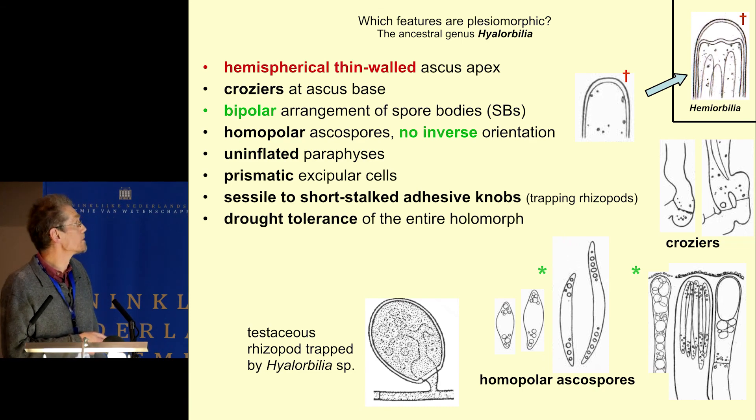Hyalobilia may also capture animals — they capture testaceous rhizopods mainly, or parasitize nematode eggs. They are characterized by a symmetrical arrangement of spore bodies, usually uninflated paraphyses, and clamps. The thin-walled hemispherical apex may have evolved to the thick walls of Hemiorbilia.